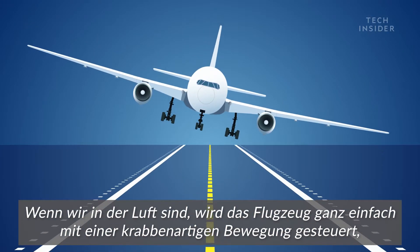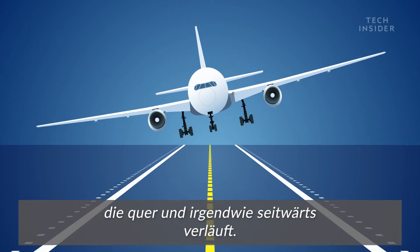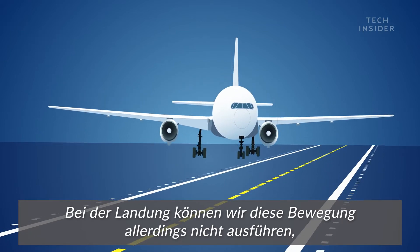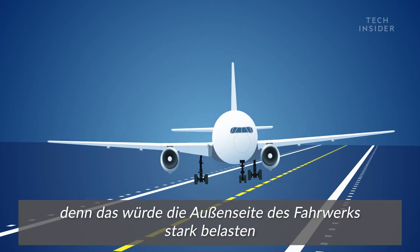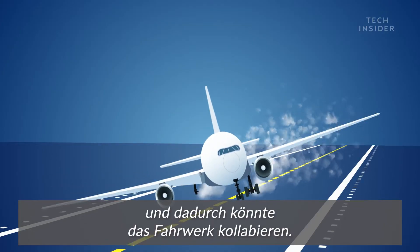When we're at altitude, the aircraft just flies in a crab and we go across kind of sideways. Once we get down to the ground, we can't land with the aircraft in a crab because that's going to put a lot of stress on the outside of the landing gear and could actually cause the landing gear to collapse if we put too much stress on it.